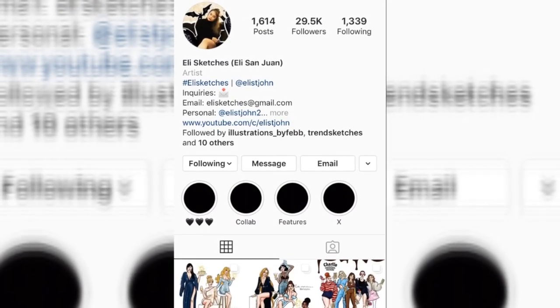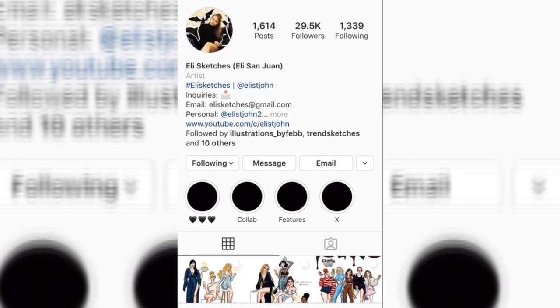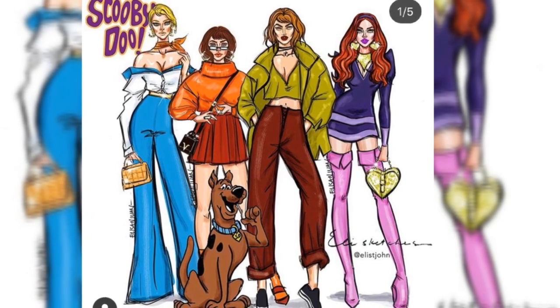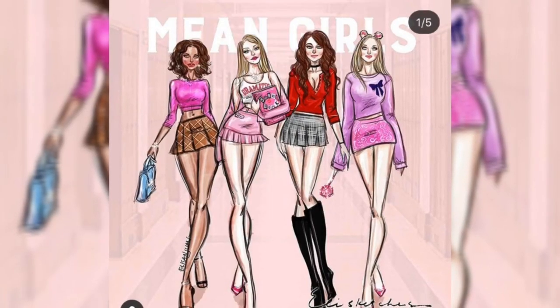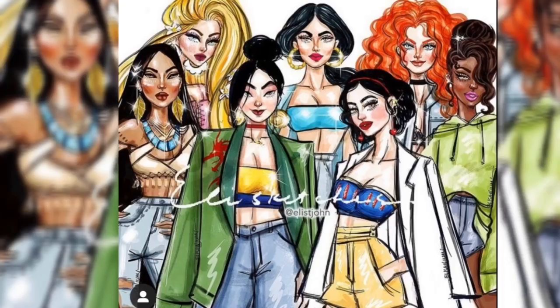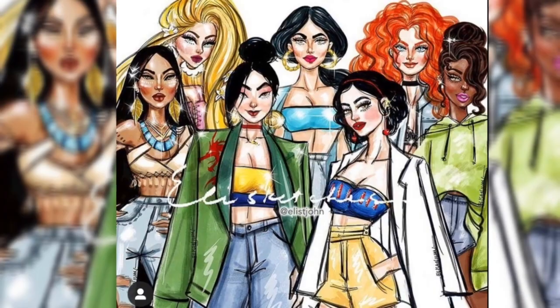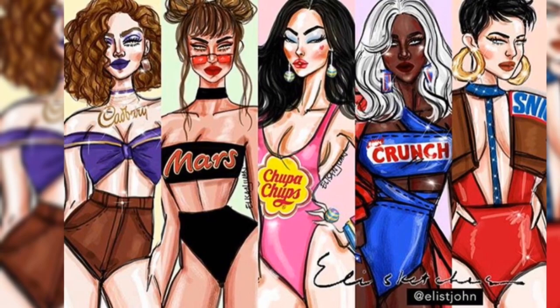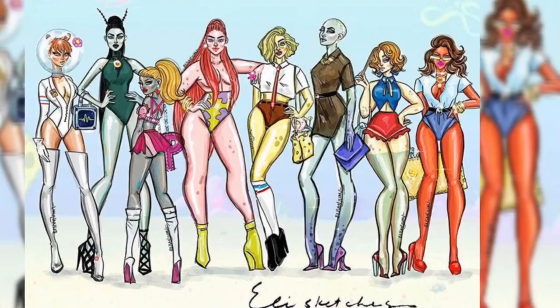Last but definitely not the least is Ellie. I'm so proud to be a Filipino right now because of her. If you look at her profile, she just never runs out of inspiration — she draws Spongebob, Stranger Things, Mean Girls, Disney Princesses all in her own style, and it is just out of this world.